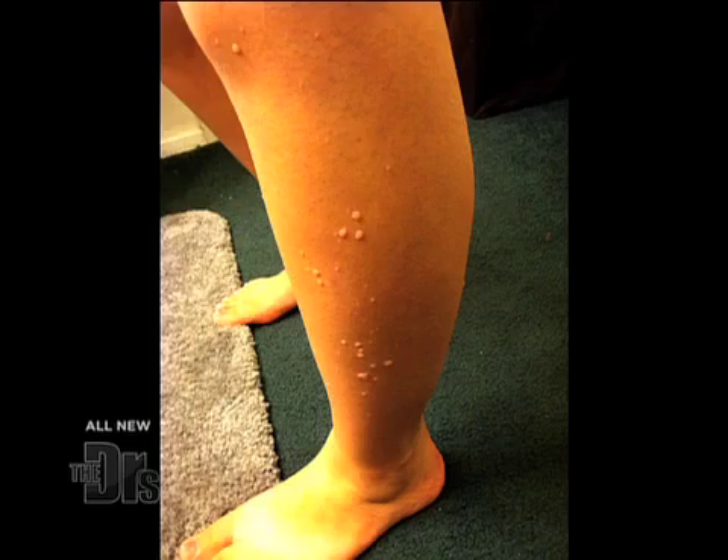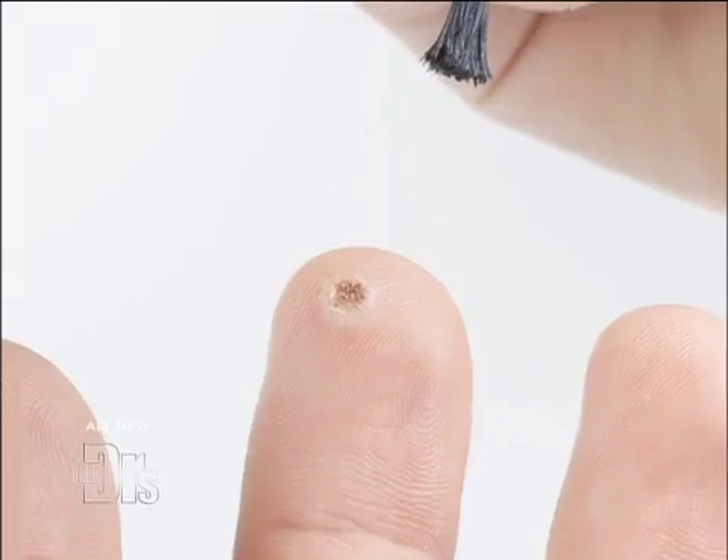We're bringing you the latest treatments to common everyday problems and Brianna asked us for a solution to her embarrassing dilemma. Hi doctors, I'm really frustrated — about two years ago I got this really big bump on my lower left leg. I don't know where they came from but before I knew it I had dozens of them up and down my legs. I've tried duct tape, freezing them off — I don't know what to do. I'm a cheerleader and these things are so embarrassing, please help me get rid of these.